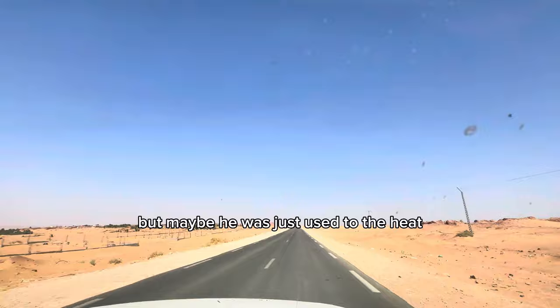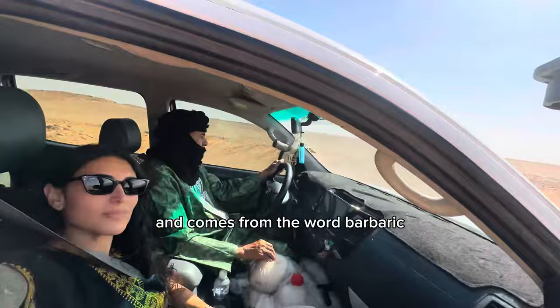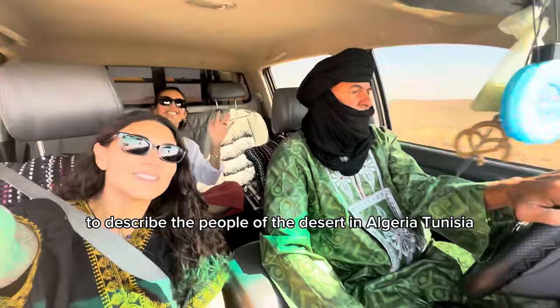The people that live in this region are known as the Amazigh and the Tuareg. Some people call these groups Berbers, but that is a colonial term that comes from the word barbaric. I have learned that we should not use that word to describe the people of the desert in Algeria, Tunisia, Morocco, and Libya.